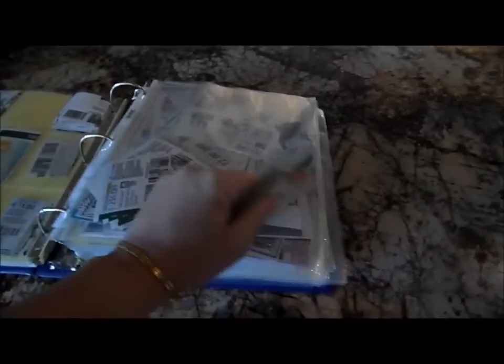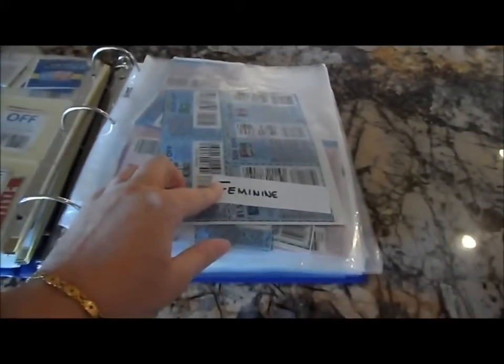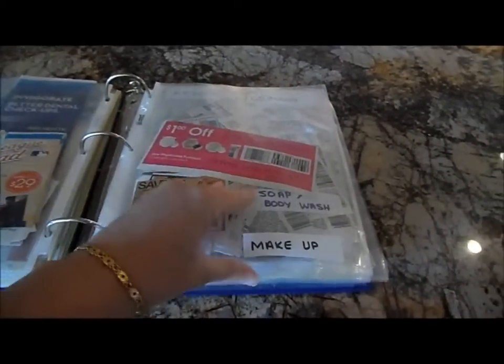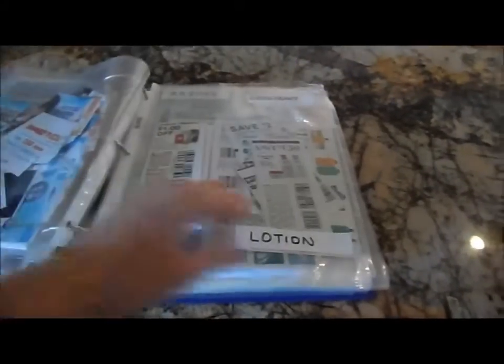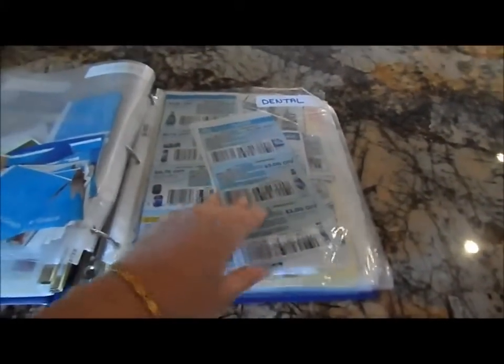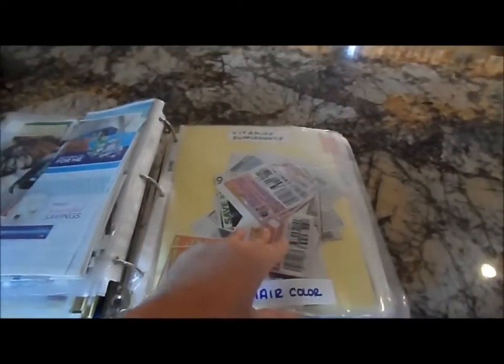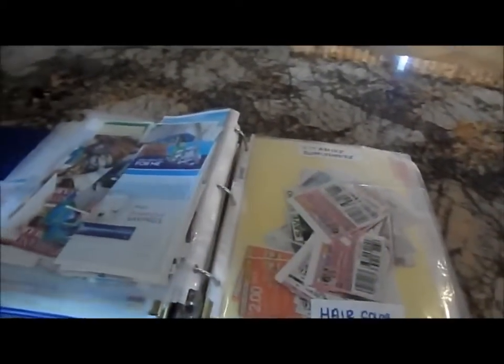Our biggest category is health and beauty, and you can see how I have that set up. Look at all those health and beauty coupons! My baseball card holders are in the front for items we're probably going to use, and I have stickers that tell me at a quick glance — here's feminine products, here are bulk coupons, then makeup, soap and body wash, deodorant, dental, hair color, and vitamins and supplements. When I have ten at a time, I paper clip them together so they're easy to find.